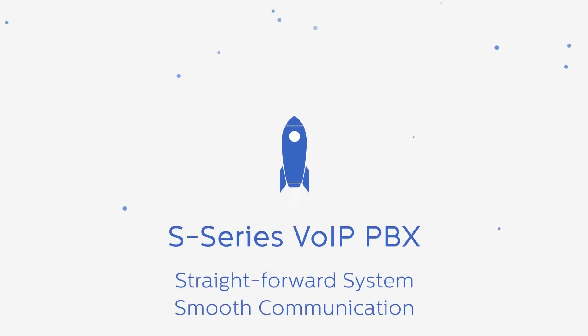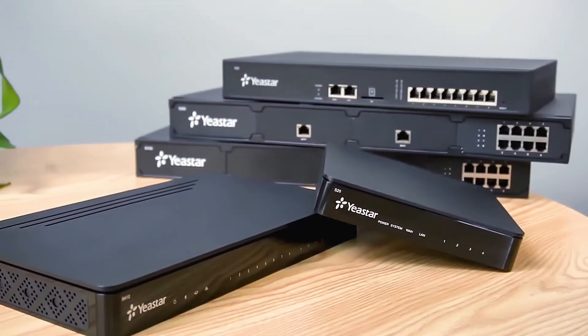To find out more about Yeastar S-Series VoIP PBX, please check the link below or visit yeastar.com.